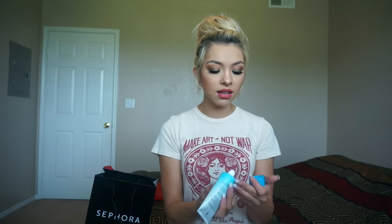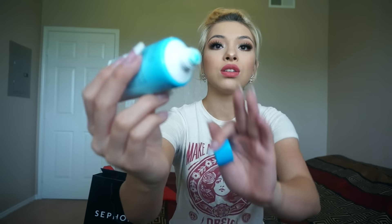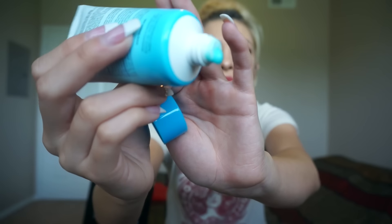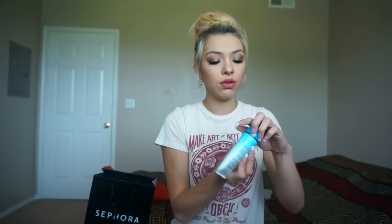I believe it's a blue color — yeah, it's a blue gel consistency. You just apply it to your face and then peel it off when it dries. A lot of people said the only downside is that you have to use quite a bit so you have enough to actually peel off the mask, otherwise it will just flake in different spots. But I'm really excited to try it out.